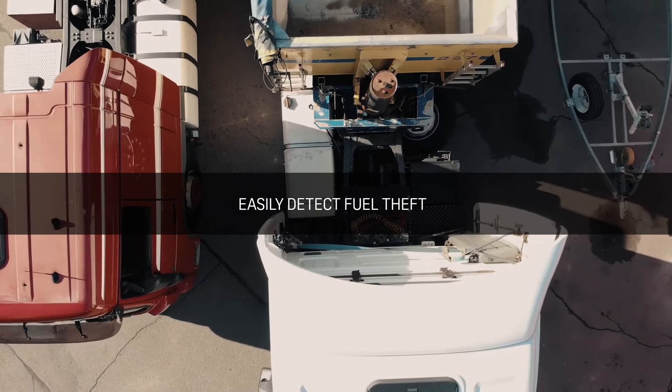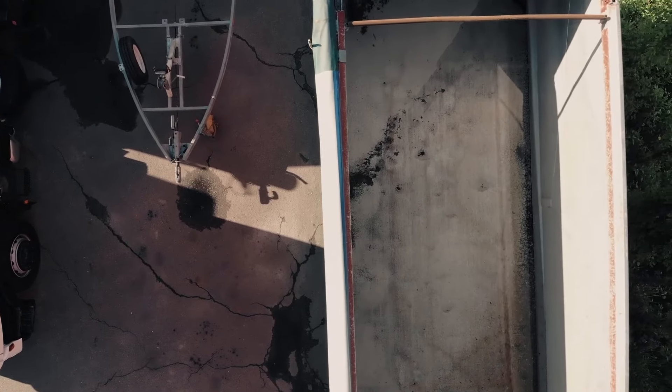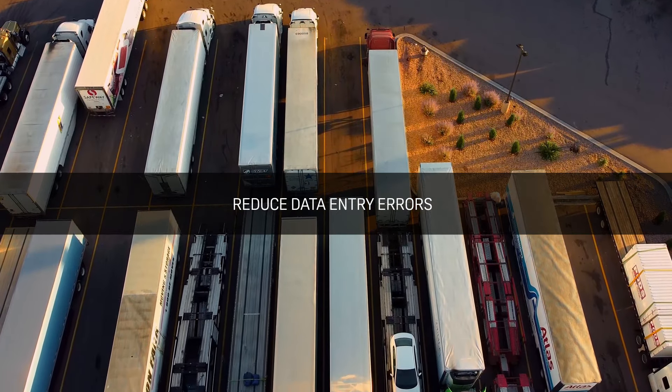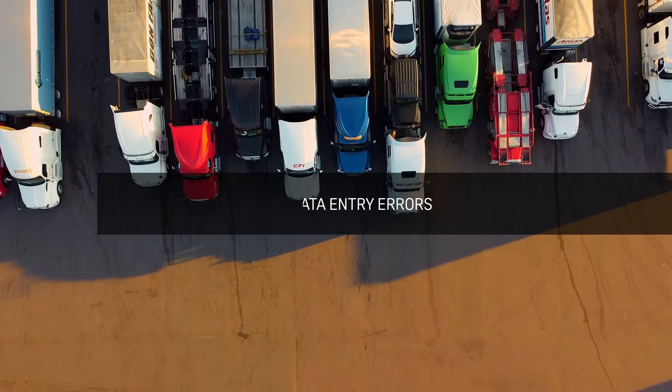Easily detect possible fuel theft with our real-time fuel level reports and fuel stolen alerts. Reduce possible data entry errors with our automated fuel reports received directly from the fuel probes with the static or mobile fuel tank.